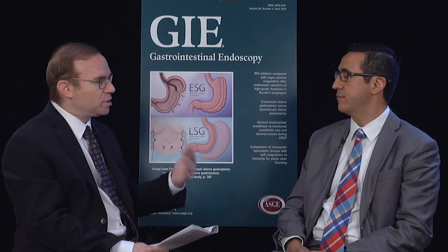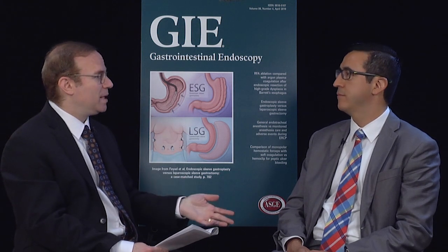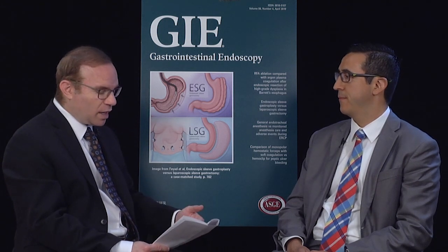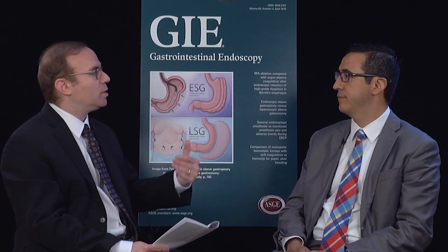In our practice we used to put simethicone in the water. Now we're not doing that and we're just using simethicone down through the channel on a PRN basis if there's excessive bubbling. Is that your practice as well? Yeah. And you guys were looking at adding oral simethicone to the polyethylene glycol prep. Yes.